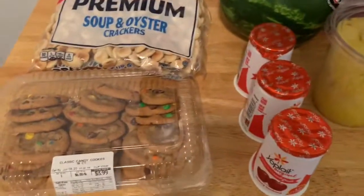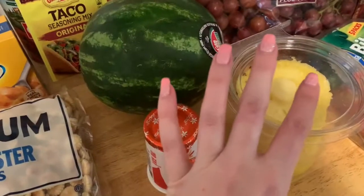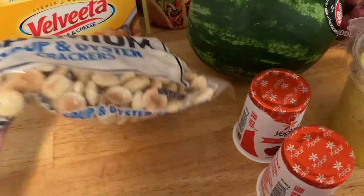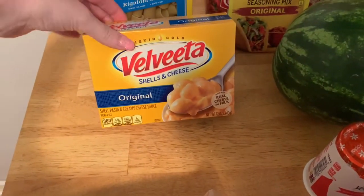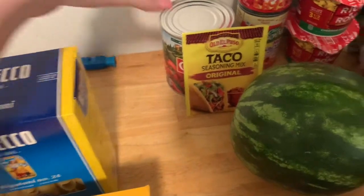Here is my Giant Eagle haul. I just picked up some M&M chocolate chip cookies. This is just stuff I couldn't get at Walmart. I got some oyster crackers for my chili. I got some shells — Rovita shells and cheese mac and cheese.